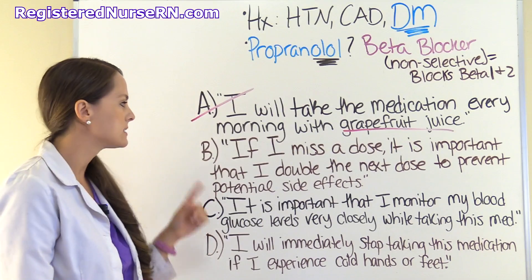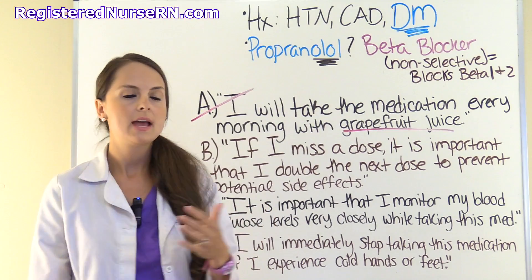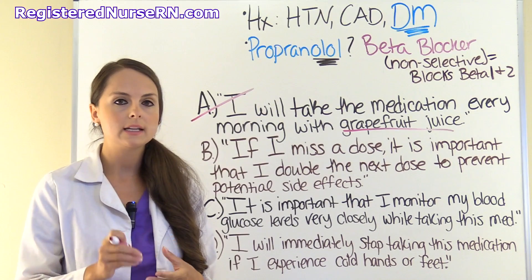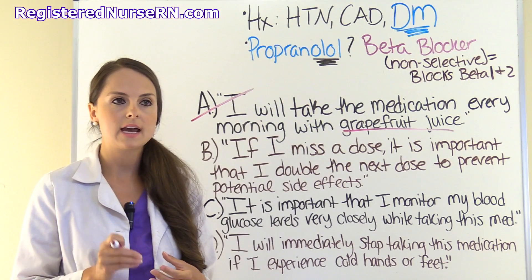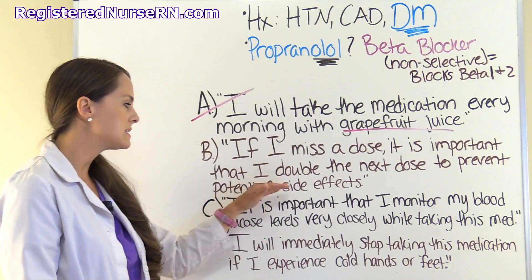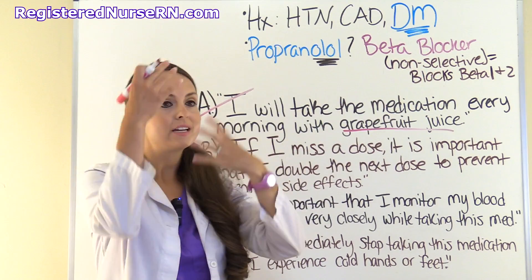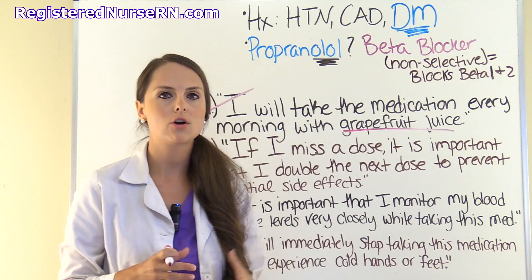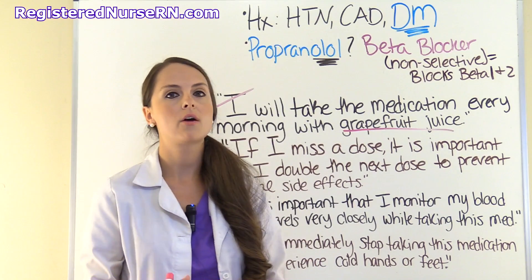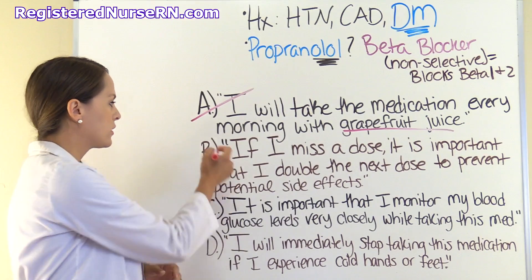Option B says if I miss a dose, it is important that I double the next dose to prevent potential side effects. If a patient misses a dose of their beta blockers, they don't need to double the dose — they need to take it as soon as they remember unless the next dose is due. Taking double the dose puts them at high risk of a cardiac event or going into a lethal rhythm. So that is incorrect.